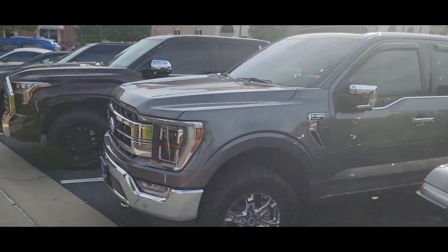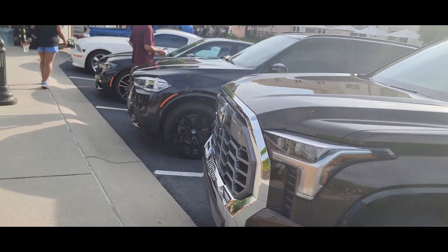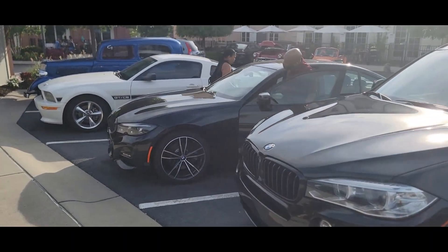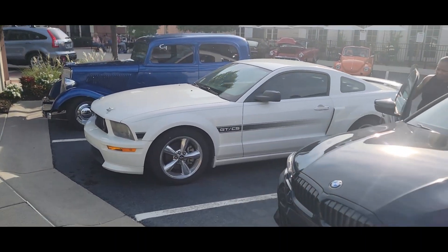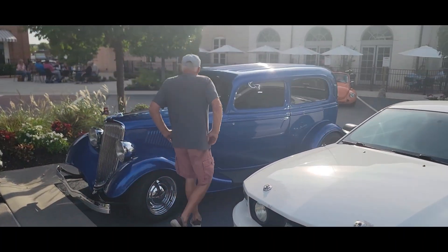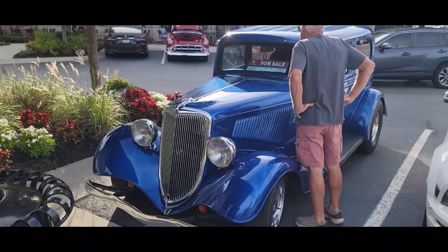There's a Mojave Jeep truck. California Special Mustang. And then there's a 34-35 Ford for sale.